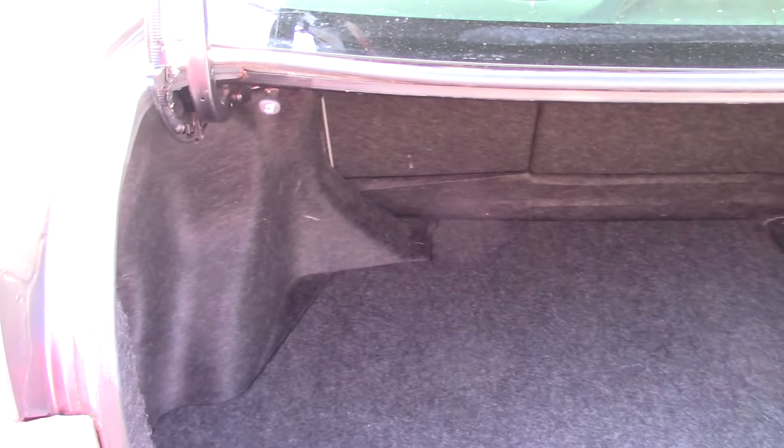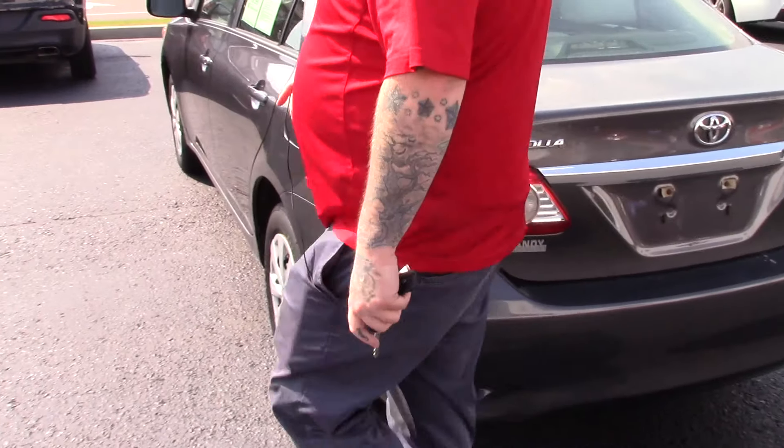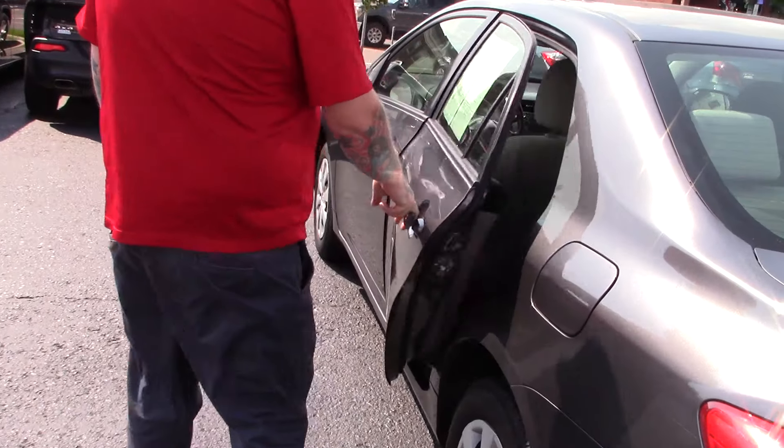I'm going to open up the trunk here so you can take a look inside the cargo space. It does have a good amount of space for a mid-size sedan — you can fold down those rear seats for extra cargo space if needed.